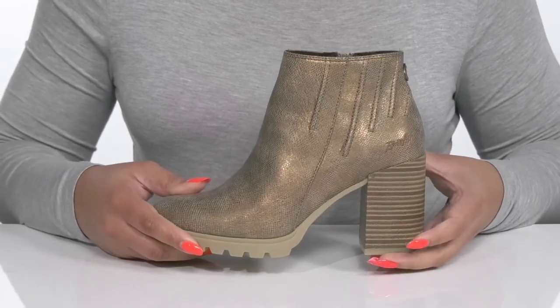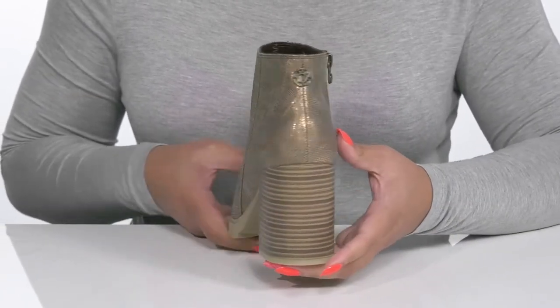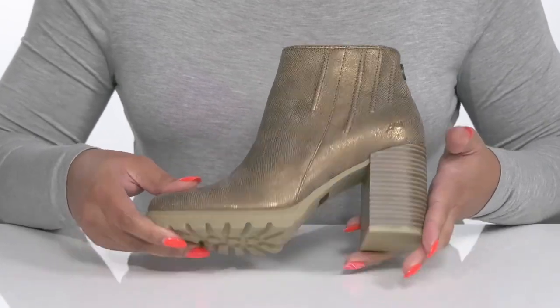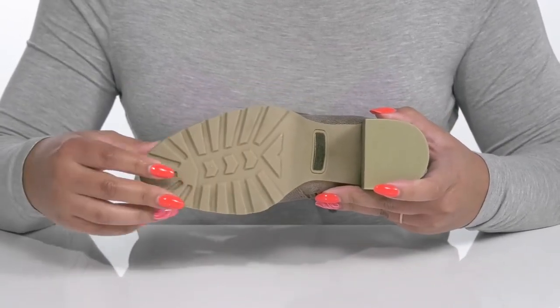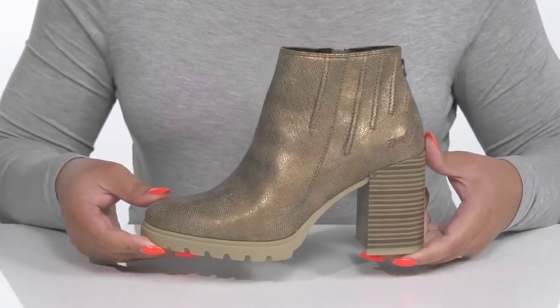They have a sturdy and durable build that's made to last, and you'll get a little over a 3-inch boost in height from the stacked heel at the back. It's all on top of a durable synthetic outsole that has grippy lugs to keep you stable. Rock these with your favorite pair of skinny jeans.